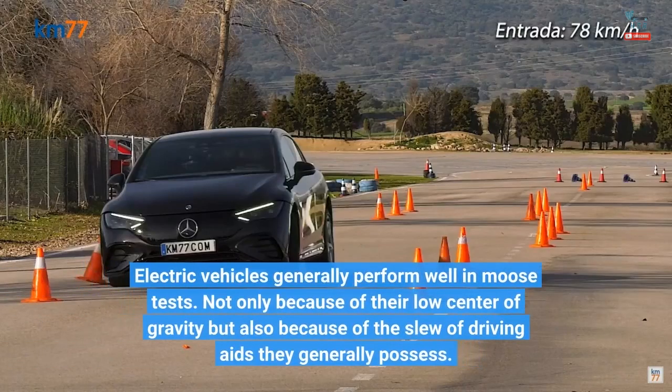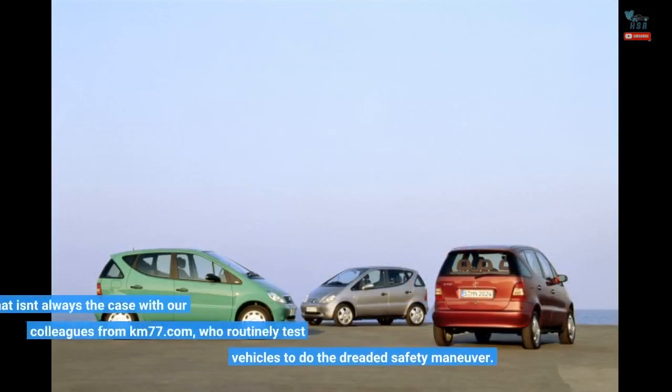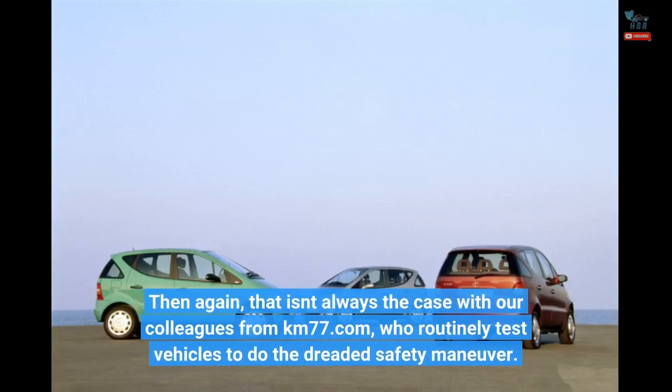Electric vehicles generally perform well in moose tests, not only because of their low center of gravity but also because of the slew of driving aids they generally possess. Then again, that isn't always the case, with colleagues from KM77.com who routinely test vehicles in the dreaded safety maneuver.